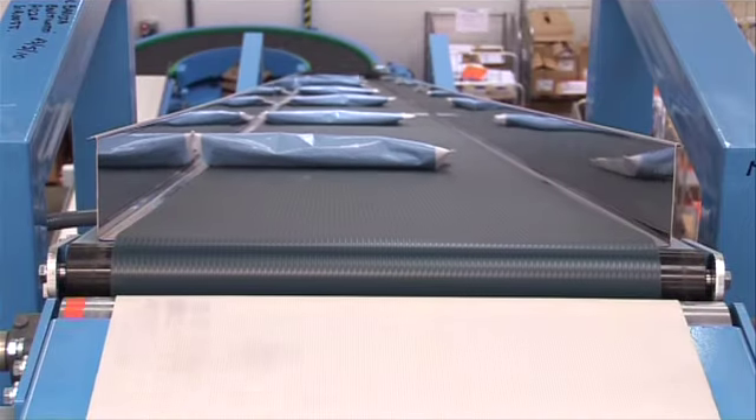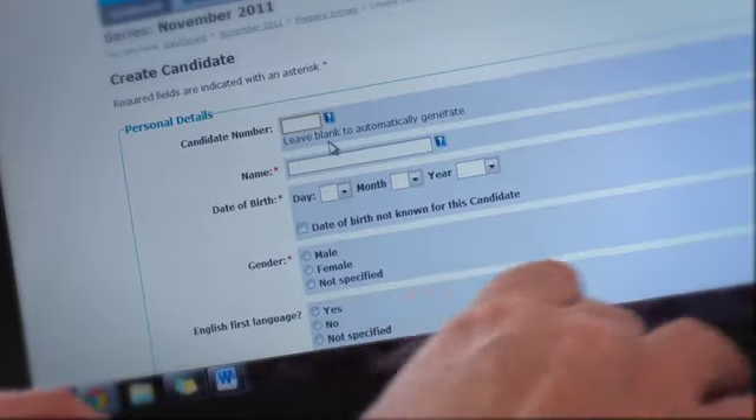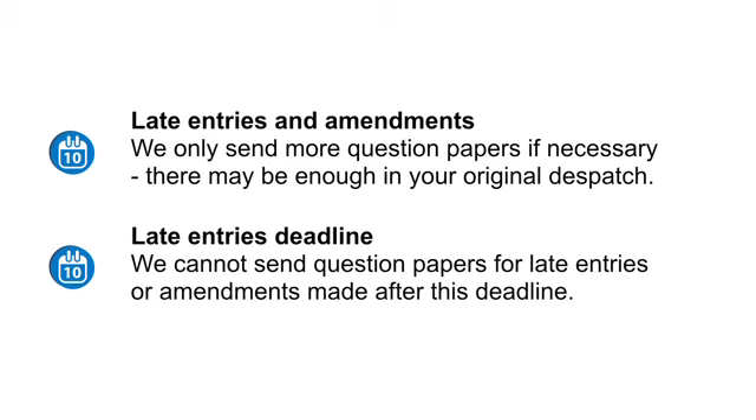The last dispatch captures any late entries or amendments made on the final late entries deadline. For late entries and amendments, we only send more question papers if necessary — there may be enough in your original dispatch. We cannot send question papers for entries or amendments made after the late entries deadline.